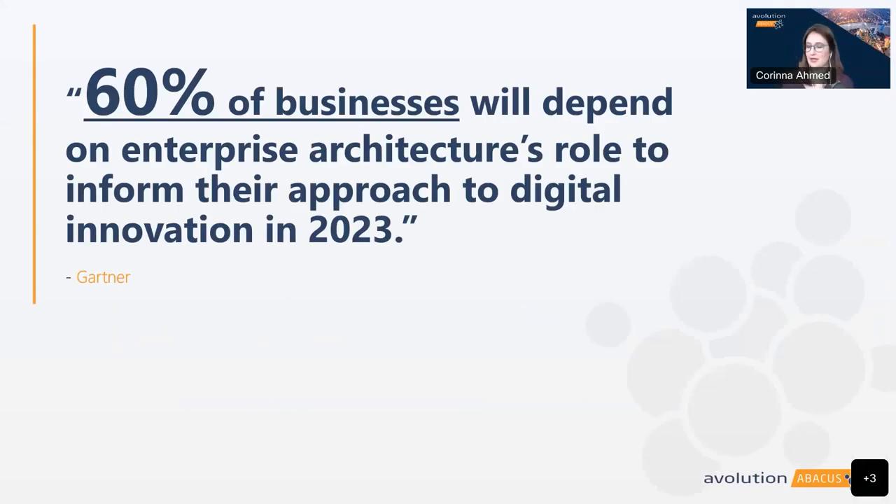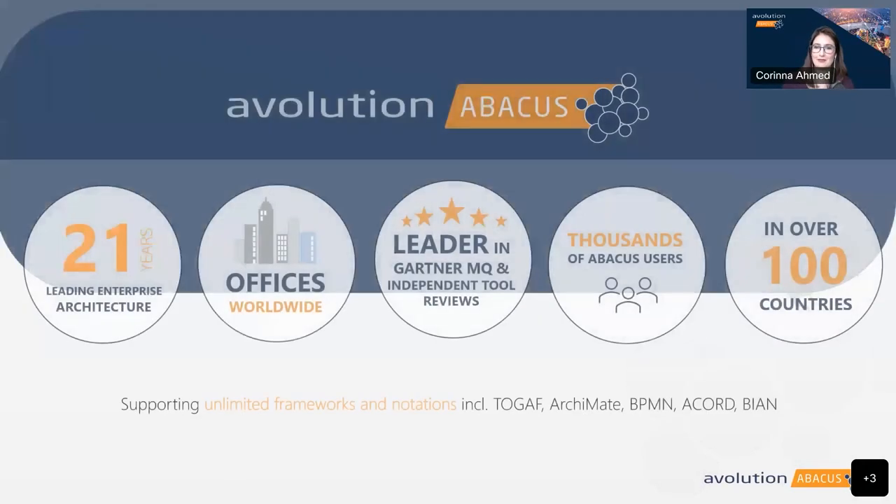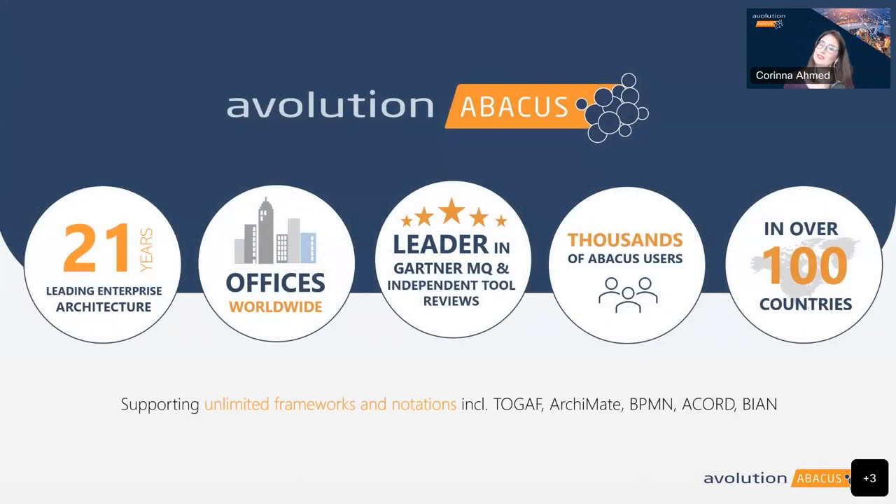Just to give a bit of background about Evolution: as you may already know, Evolution has been in the EA space for 21 years. In the seven years that I've been with the company, I've been able to see the company grow into its current state with offices worldwide and thousands of advocate users.